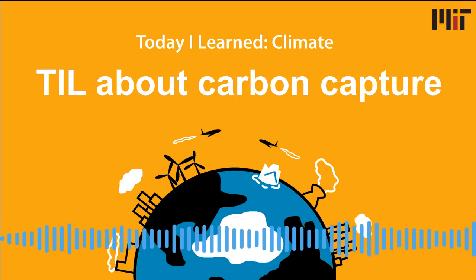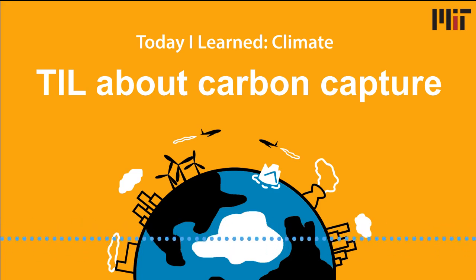Hello, and welcome to Today I Learned Climate, the show where you learn about climate change from real scientists and experts. I'm your host, Lar Hesse-Fisher, with the MIT Environmental Solutions Initiative.